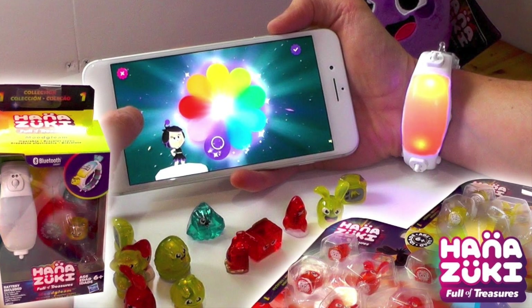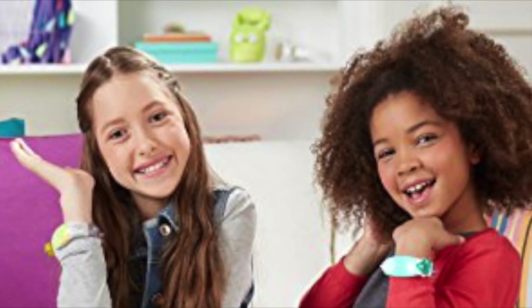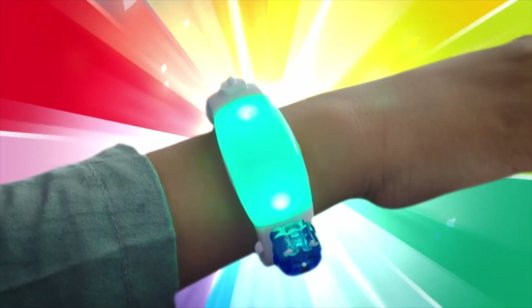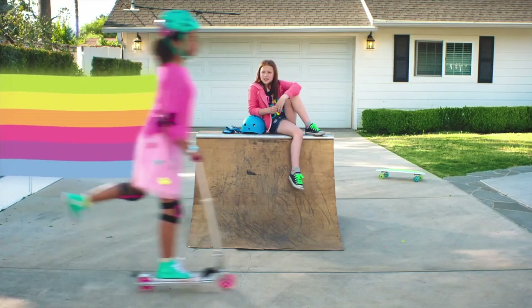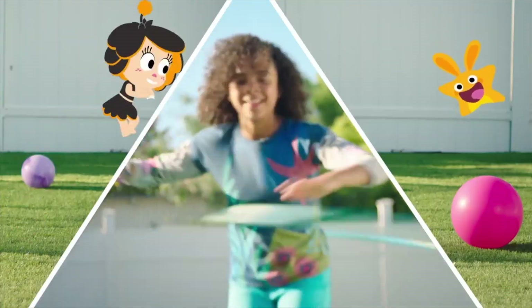At number 10, the Hanazuki Mood Gleam Wearable Band. Is your child a Hanazuki fan? If so, they will love this band. A new spin on the old mood rings that were oh so popular back in the day. The band lights up and glows along with attachable treasures corresponding to different moods, and connects with the Hanazuki show through Bluetooth.